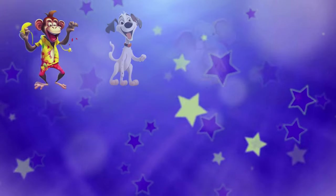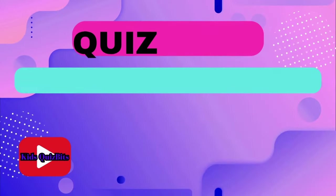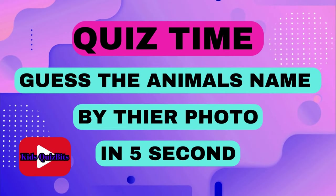Hey little explorers! Today we're going on a fun journey to meet some amazing animals. Let's see if you can guess their name right. So let's get started.